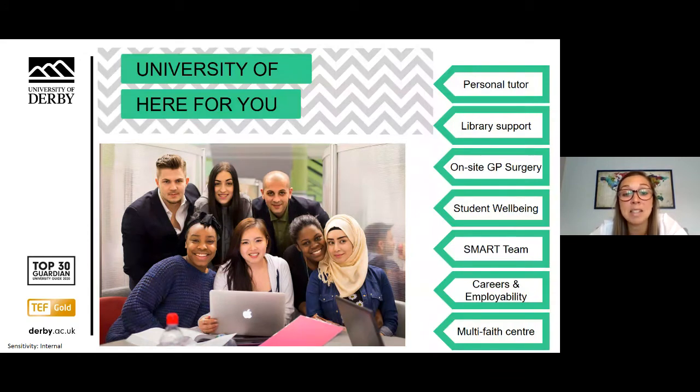At the University of Derby there are many different support networks available to help you fit in and make friends. When you start, you will be assigned a personal tutor for the duration of your studies to support your progress, help you find work and work experience, and be someone you can go to with any concerns. We have an on-site GP surgery available to all students, a careers and employment service to help with careers advice for up to three years after graduation — including CV and cover letter skills and interview techniques — and a team of chaplains and faith consultants at our award-winning multi-faith centre, with male and female prayer rooms available on site.